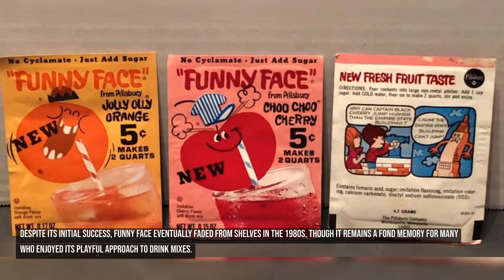Despite its initial success, Funny Face eventually faded from shelves in the 1980s, though it remains a fond memory for many who enjoyed its playful approach to drink mixes.